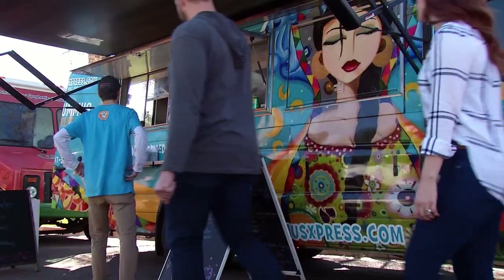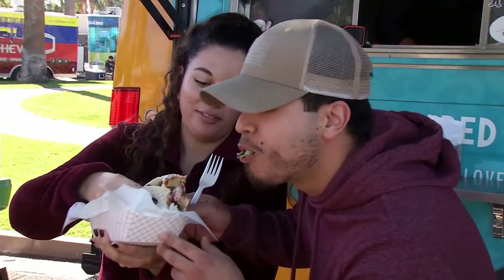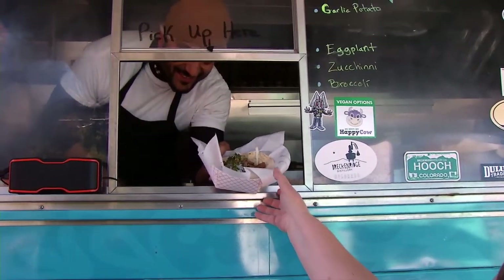Hey foodies, Lisa here, and with this awesome weather outside it's time for some great food. We're gonna check out Hummus Express, a locally inspired Mediterranean kitchen. The owner and chef here is a graduate of Scottsdale Community College. Let's go grab a bite.